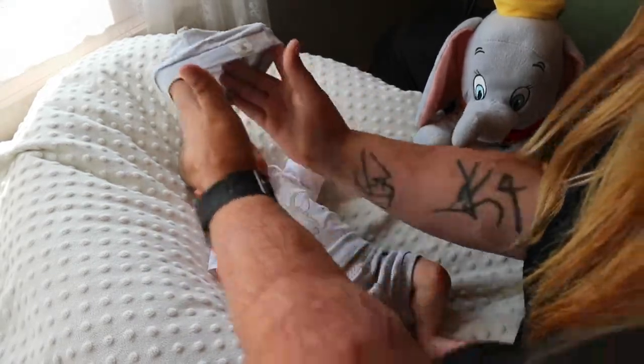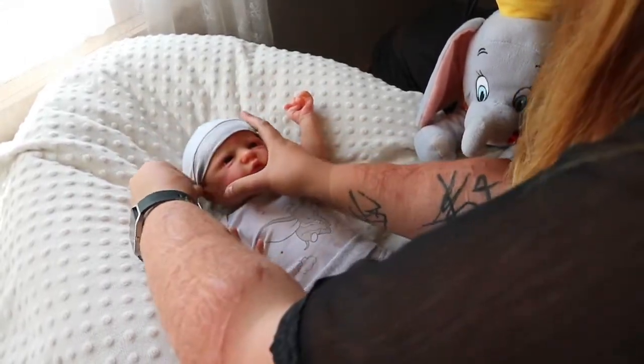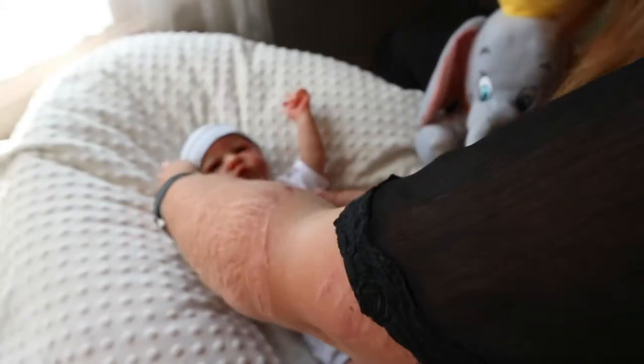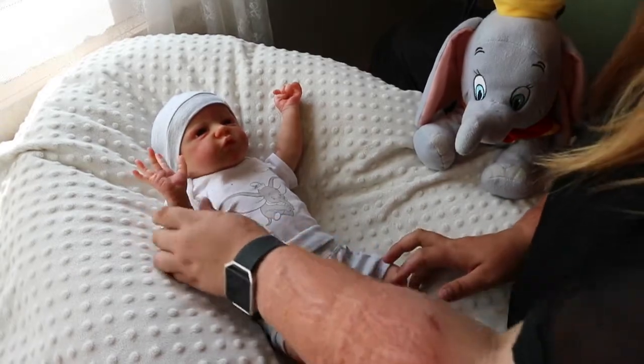Can we get the hat on you? Let's get it on you. Oh, so cute! Look at you — hi, hi!